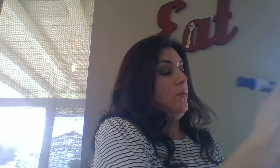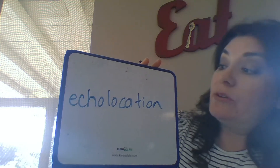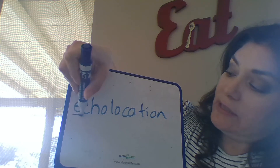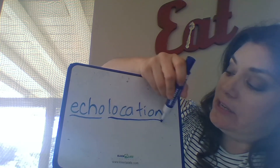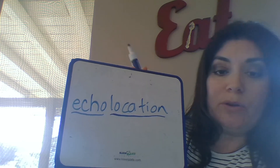Why don't you say that with me right where you're at? Echolocation. Here's what that word looks like, and you're probably going to see it quite a few times in the text. This is actually a compound word because there are two words in it: here's the word 'echo,' and here's the word 'location.' A trick you can use to help figure out really long words is to break them apart into smaller words.